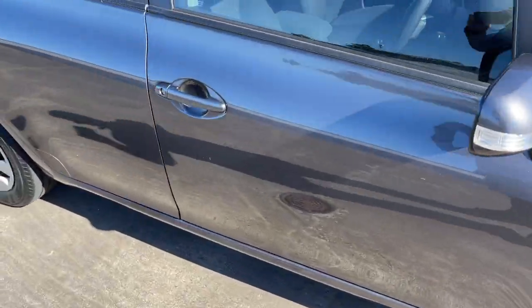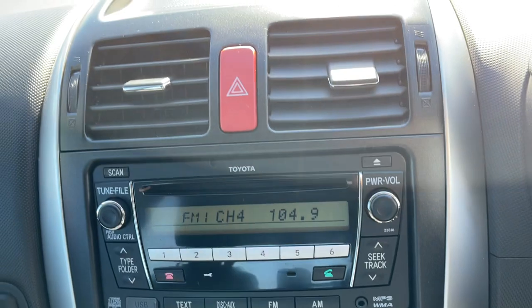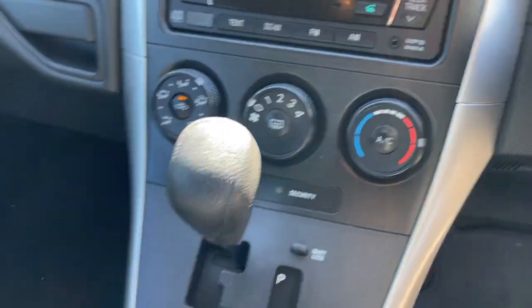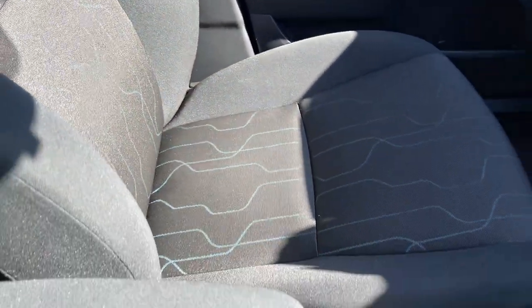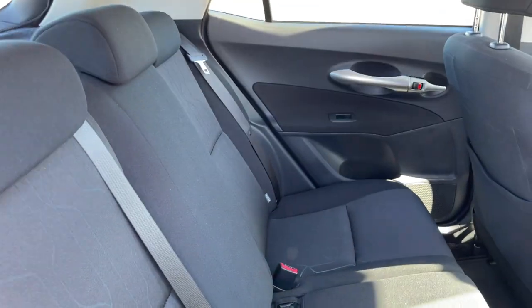Take a look at the interior — driver and passenger airbag, there's your kilometres there at 134,000, CD radio with Bluetooth connectivity, automatic air conditioning, interior trim in excellent condition, as is the front passenger area. There's your back seat there — pretty much like brand new.